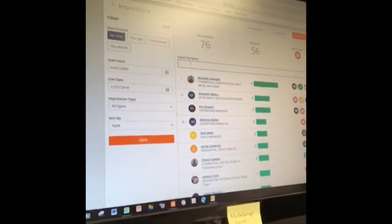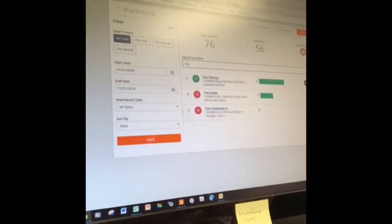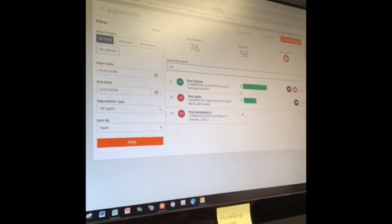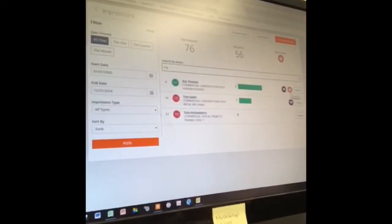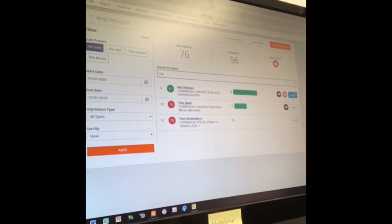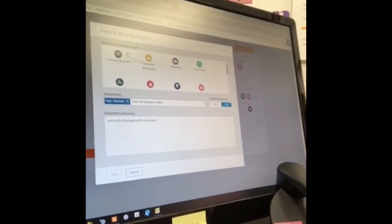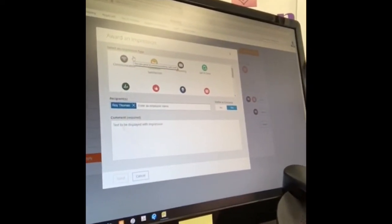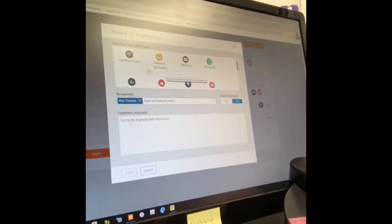We are going to give an impression to Roy. You can see that he has gotten two impressions already — one for being a good mentor and one for leadership. To award an impression, you push the little blue button all the way off to the side, and it's going to give you preloaded awards — you don't have to select a funky decal or anything like that.